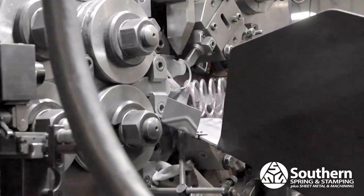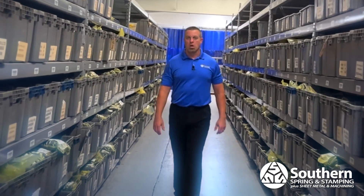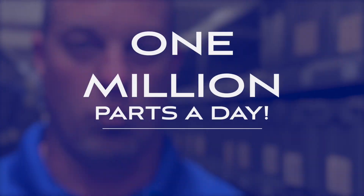Hey manufacturers in Dallas, do you use custom springs? What you're seeing here is our largest spring customer. We ship them a million parts a day and we make over 950 different versions of springs for them — 1 million parts a day.